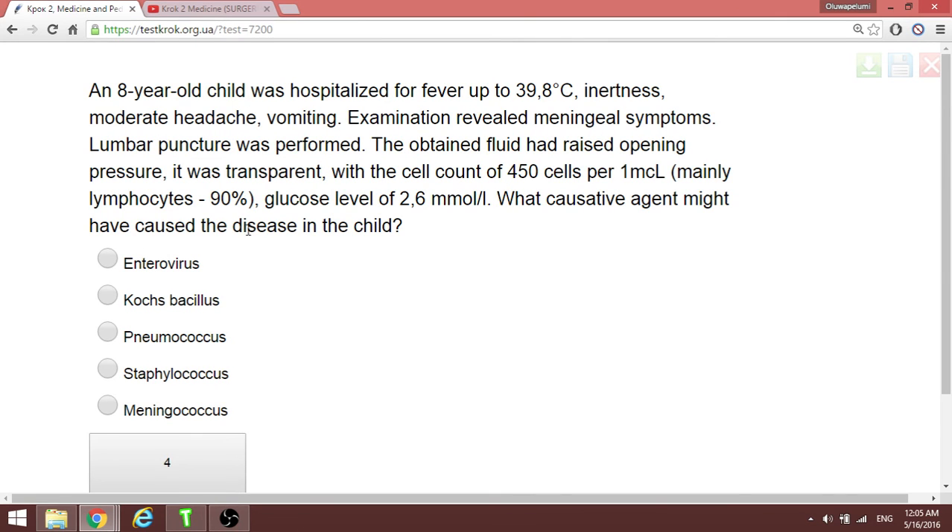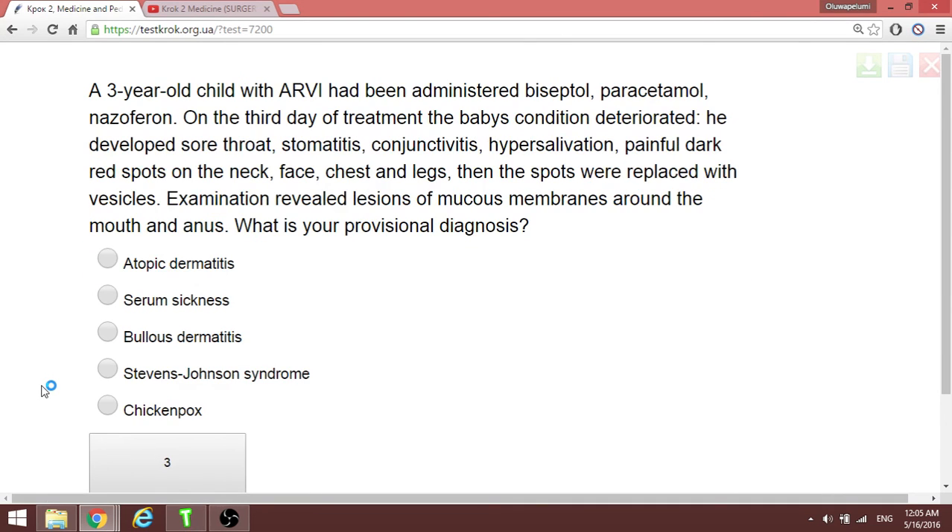A child has meningeal symptoms, and CSF analysis shows lymphocytes at 90%. This means the cause is not bacterial but viral. The virus responsible in this case is enterovirus. In CSF analysis, check the cell type first to determine what to think next.